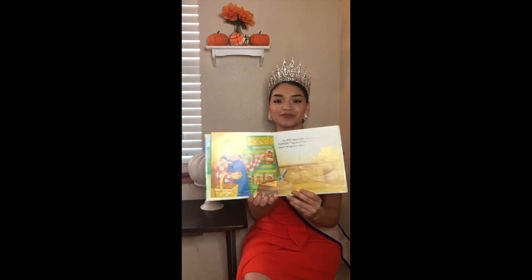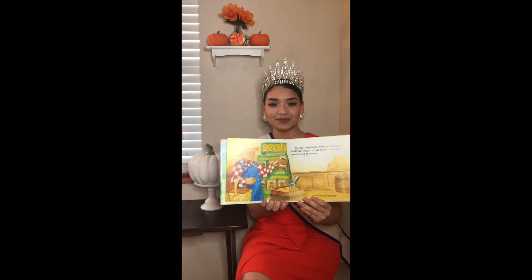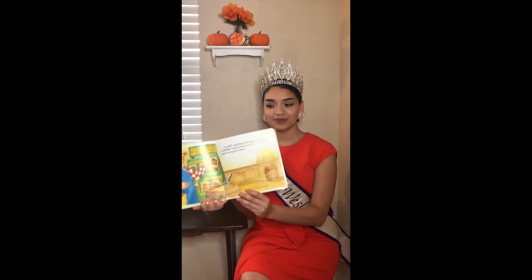The best vegetables the farmer grows are pumpkins. They start out as flat oval seeds, almost as big as raisins. One hot June day, soon after school let out, the farmer planted pumpkin seeds, just like he did every summer. The seeds disappeared into the ground in nice neat rows and grew there in the dark all through the 4th of July.